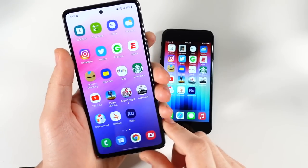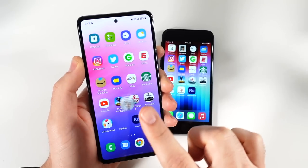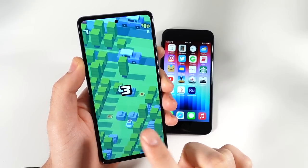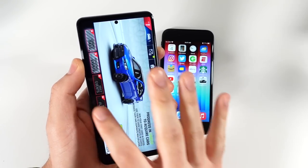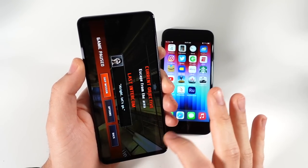Let's begin with the A53 in the RAM management. You can see right there — it was registering my touch but didn't quite respond fast enough. And you could just see that jankiness — that animation just annoys me on this phone.